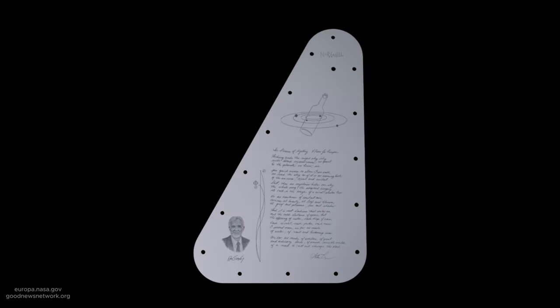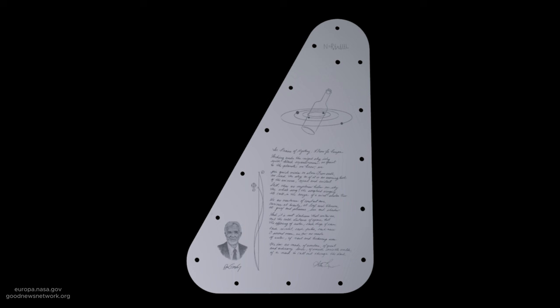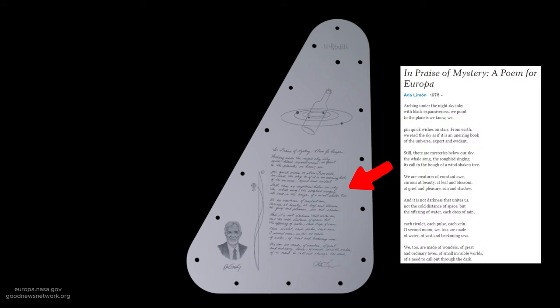This is a photo of NASA's latest message in a bottle, planned to reach Jupiter's moon Europa in October. The front of the message includes a poem from Ada LeMond called 'A Poem for Europa' and a picture of a bottle floating in the ocean, at the center of which holds a microchip with over 2.6 million publicly submitted names.